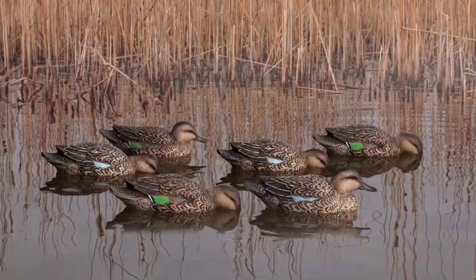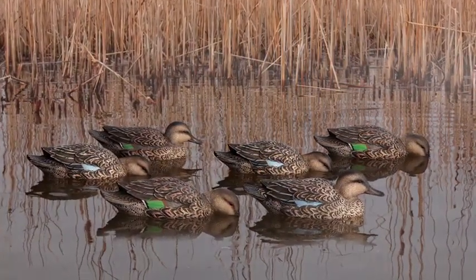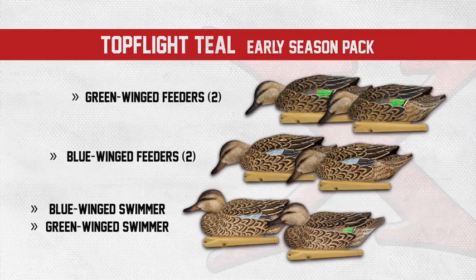As most of us know, early season teal, especially in September, do not possess many colors at all. The early season packs are comprised of all hen-style plumage decoys that truly mimic the birds we shoot in the early teal season.